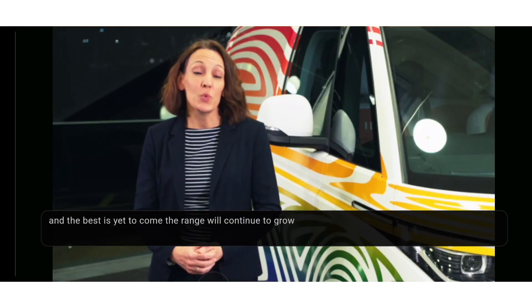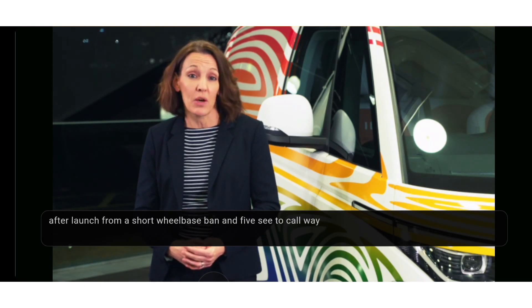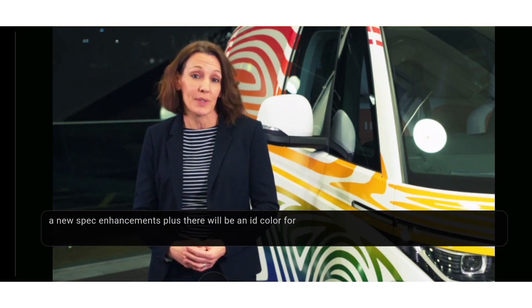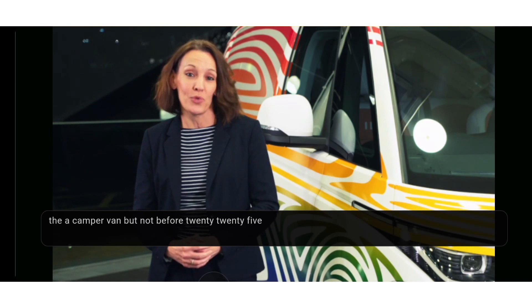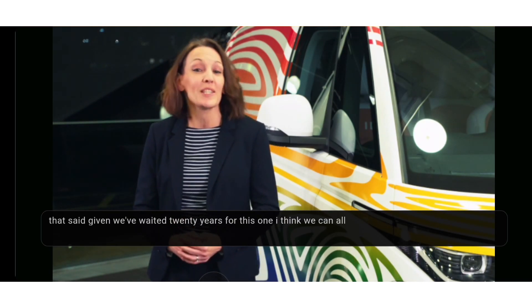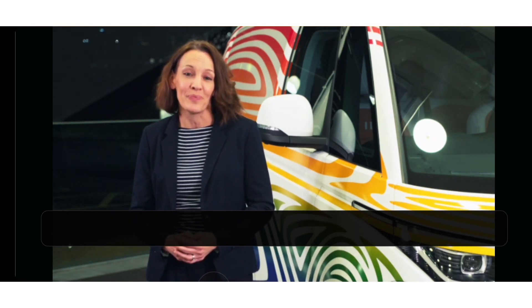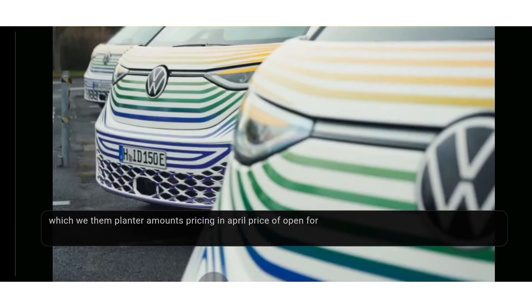And the best is yet to come. The range will continue to grow after launch — from a short wheelbase van and five-seater car — with new configurations, new batteries, and new spec enhancements. Plus there will be an ID California camper van, but not before 2025. That said, given we've waited 20 years for this one, I think we can all be patient for a little bit longer.